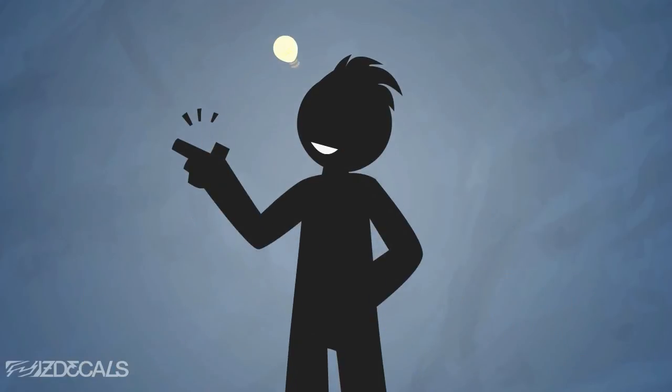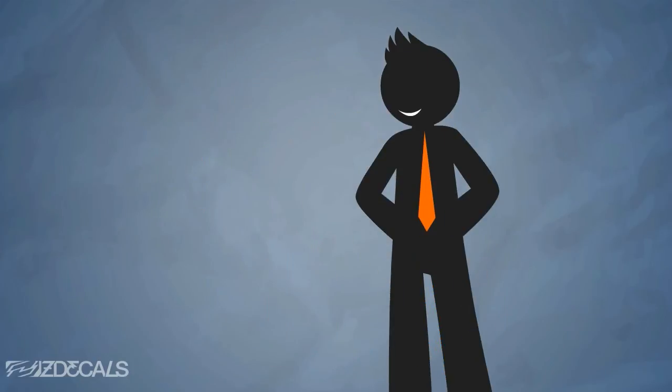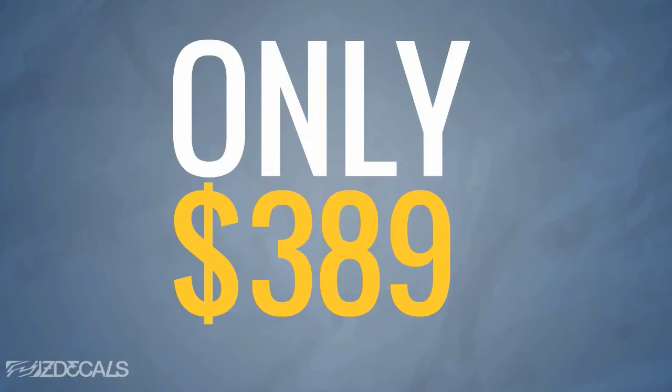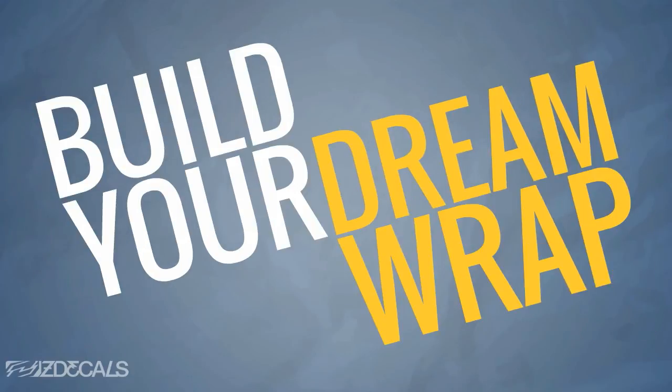Want to build your own custom design from the ground up? We can do that too. Our staff is experienced in taking your ideas from concept to reality and it's only an additional $389. Simply call in and speak with one of our friendly representatives and you'll be surprised how easy it is to build your dream wrap.